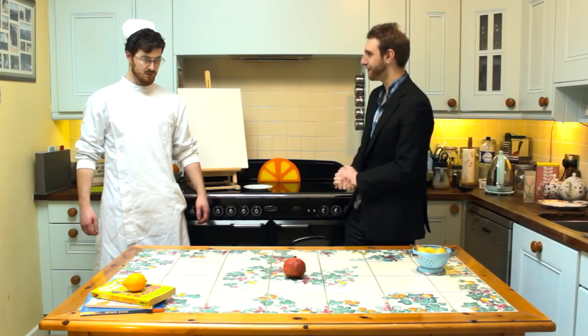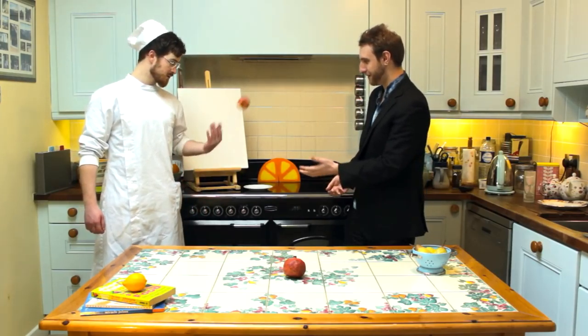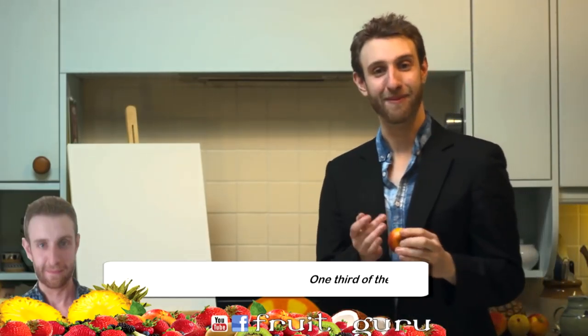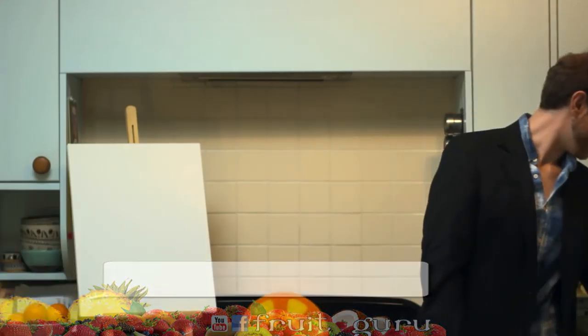What do you have there for us, Chef? An apple — very exciting. Let me tell you a fact about apples. Did you know that in the United States of America some stores have apples that are over a year old? Can you believe that? Tell the missus — you'll be the apple of her eye with a gem like this.